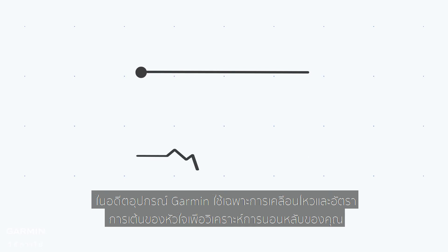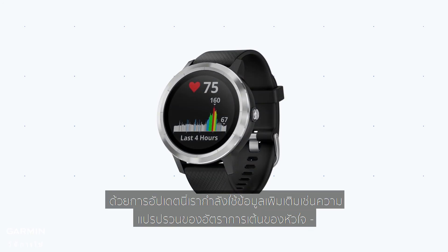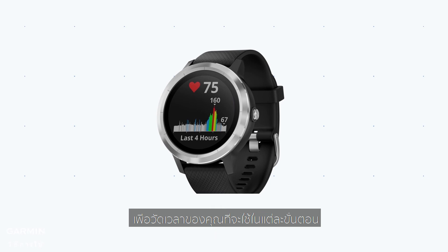In the past, Garmin devices only used movement and heart rate to analyze your sleep. However, if you have a compatible watch, with this update, we are using additional data, such as heart rate variability, to measure your time spent in each stage.